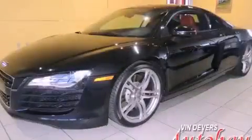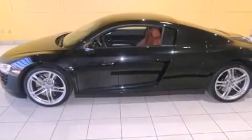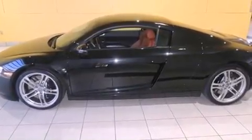This is a 2008 Audi R8. Enjoy the road. It has a 4.2 liter 8-cylinder engine and a manual transmission.